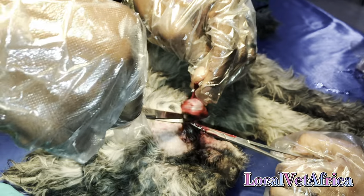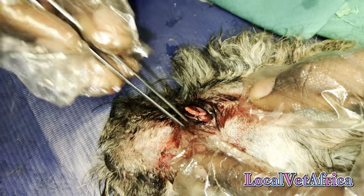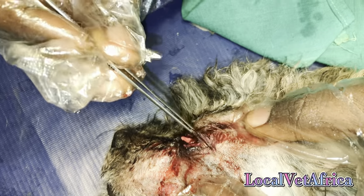Here we are putting the final suture and cutting the eyeball off. It was really sad to watch because this dog would have to learn how to do everything with just one eye.